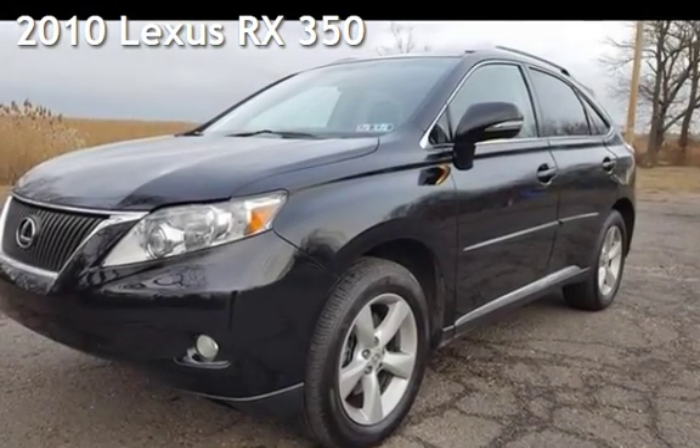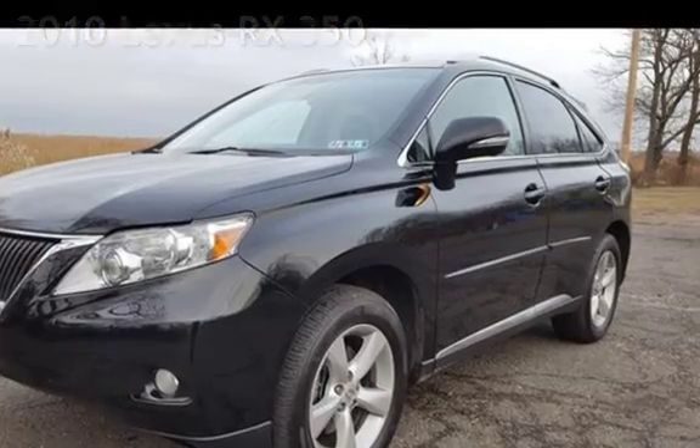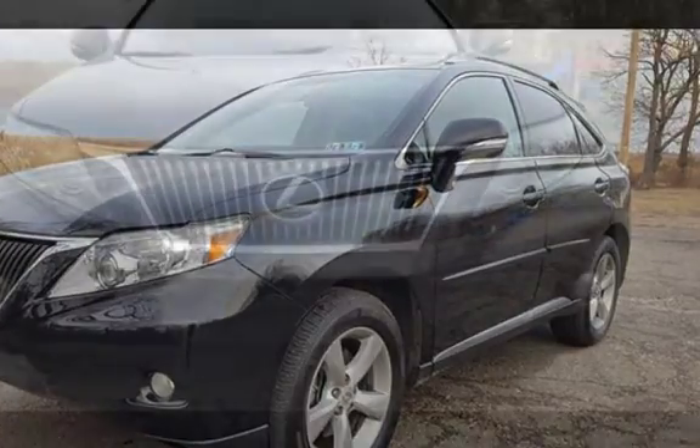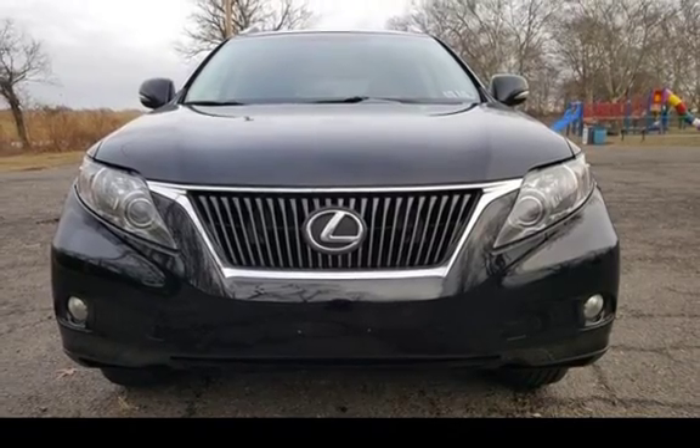Presenting a pre-owned 2010 Lexus RX 350. This four-door SUV has a six-cylinder, 3.5-liter V6 engine, with all-wheel drive, and an automatic transmission.